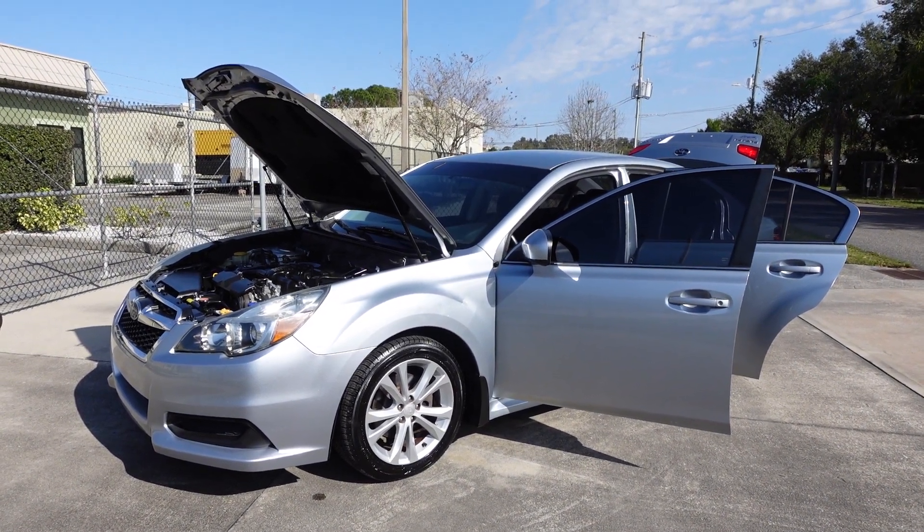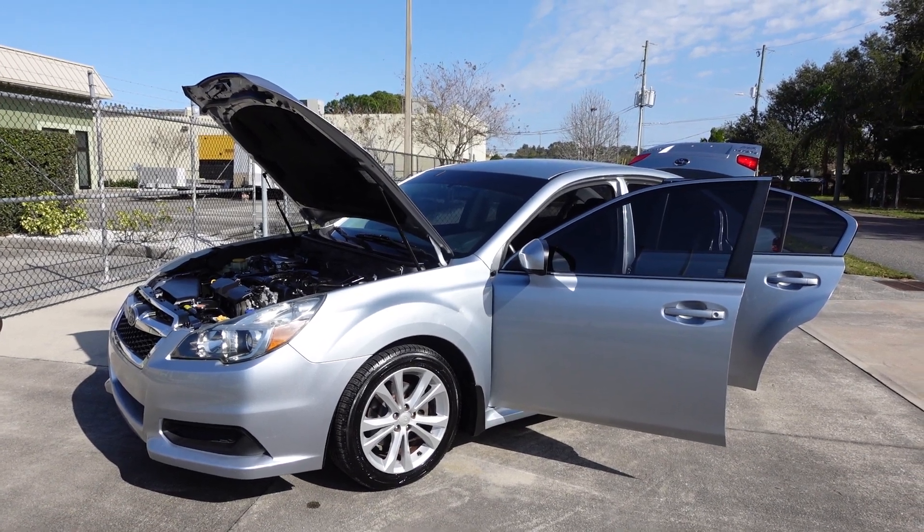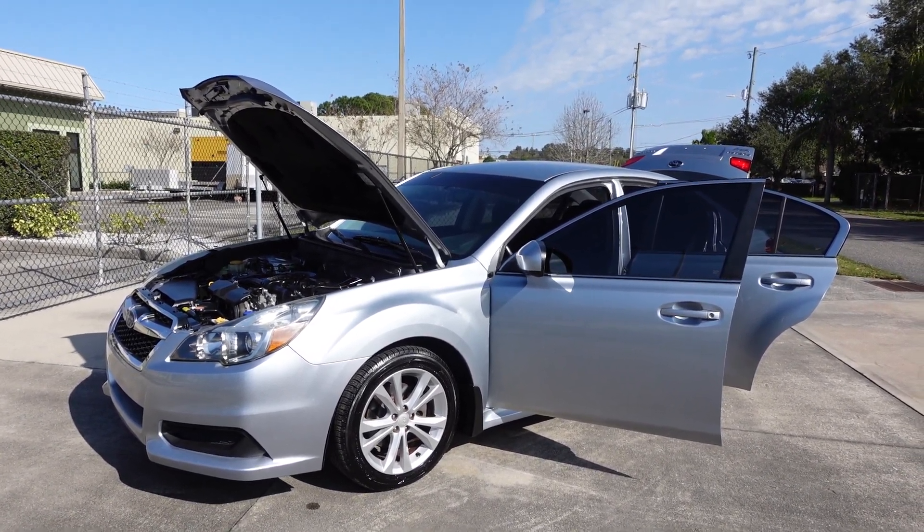Good afternoon YouTube. Here's Nick from Meticulous Motors again, and here for sale today we have this beautiful 2013 Subaru Legacy 2.5i Premium model.